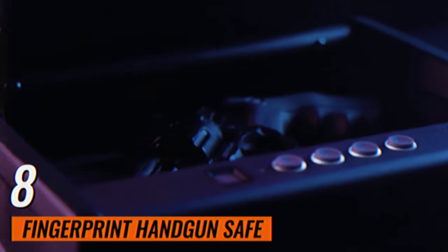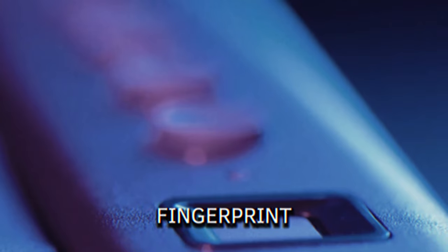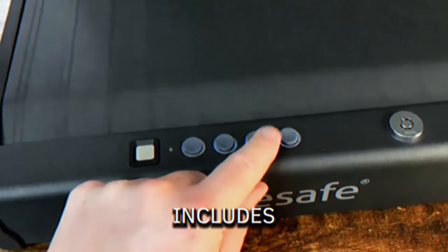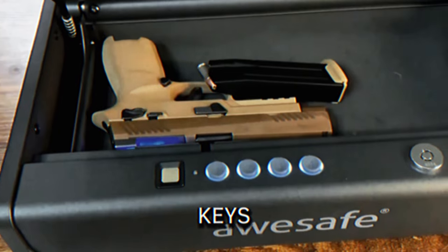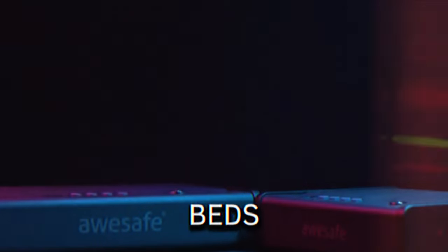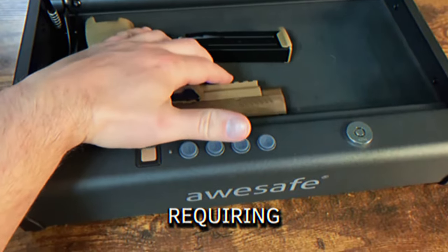Fingerprint Handgun Safe. This safe utilizes advanced fingerprint technology to store up to 20 unique fingerprints, allowing for quick and secure access to your firearm. It also includes a keypad lock and backup keys. The vertical design permits flexible mounting under tables, beside beds, or on nightstands without requiring tools.